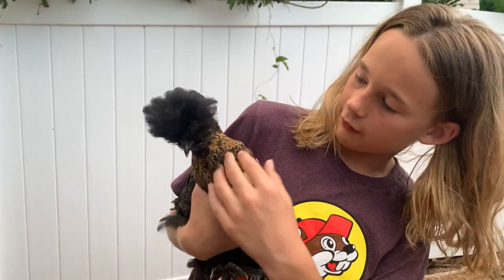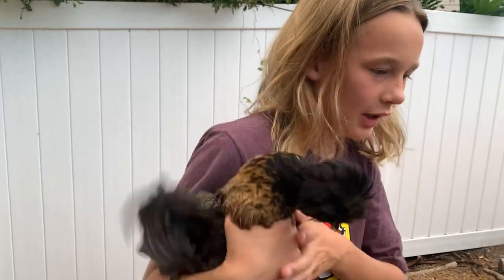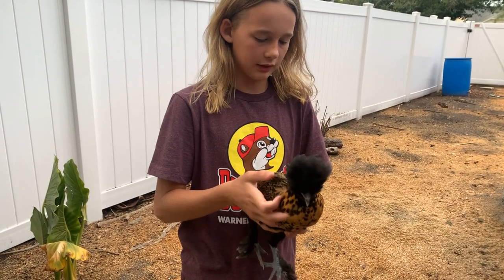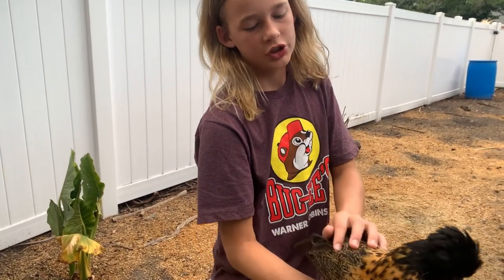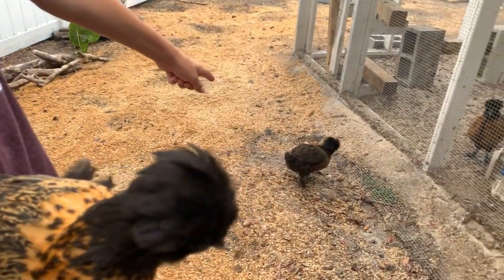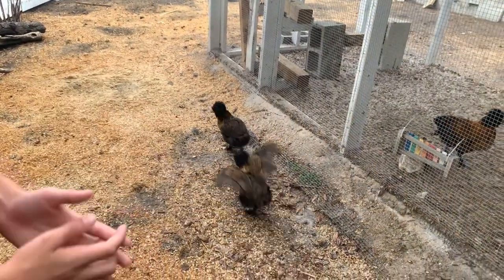If you look on her face around her beak, she's starting to get brown. She won't stop moving! So all three of them are Silky-Polish crosses, but this one came from a different mom, so she looks a little bit different. She's got the pom-pom, but she's more brown up here and a little darker as well.